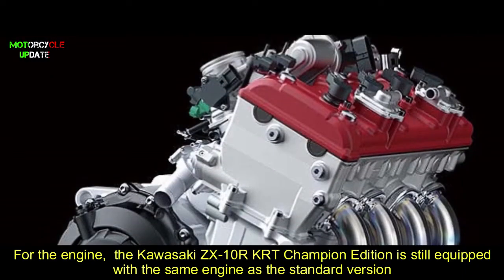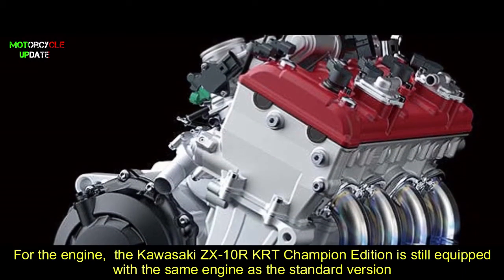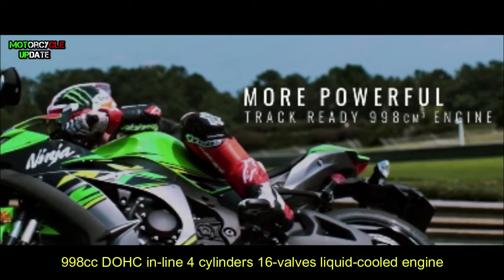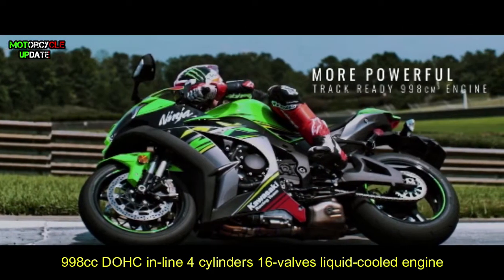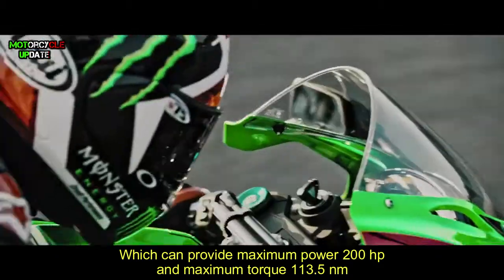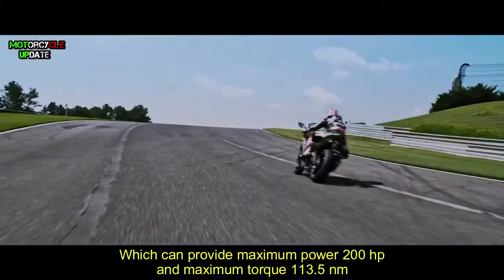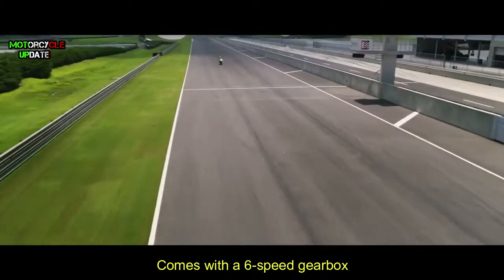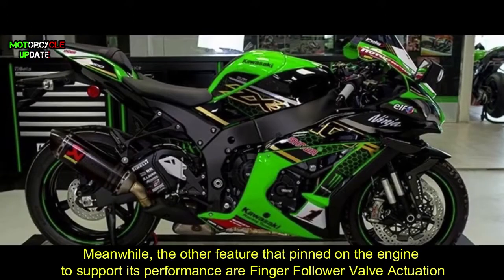For the engine, the Kawasaki ZX-10R TRT Champion Edition is equipped with the same engine as the standard version: a 998cc DOHC inline four-cylinder, 16-valve, liquid-cooled engine, which provides a maximum power of 200 horsepower and maximum torque of 113.5 Newton-meters, paired with a six-speed gearbox.